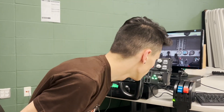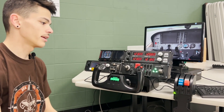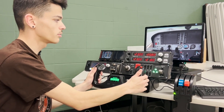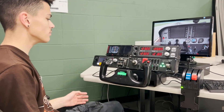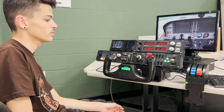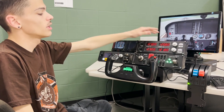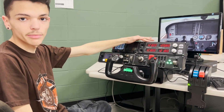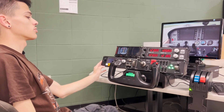The main parts of the flight simulator include the yoke, and down here on the floor you have your rudder pedals. Up here we have the instruments and panels. This panel is a radio to simulate talking to air traffic control, and over here is the transponder.